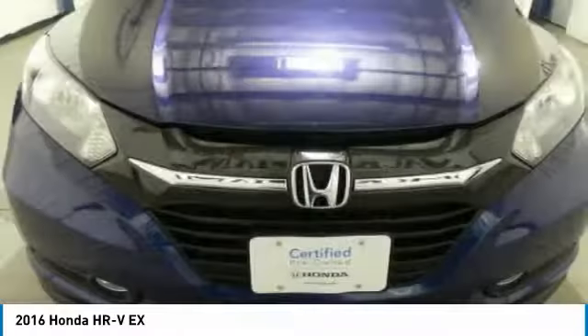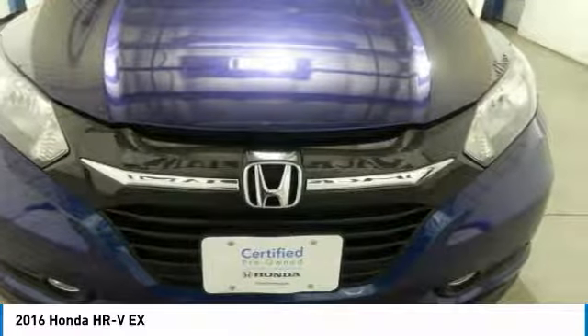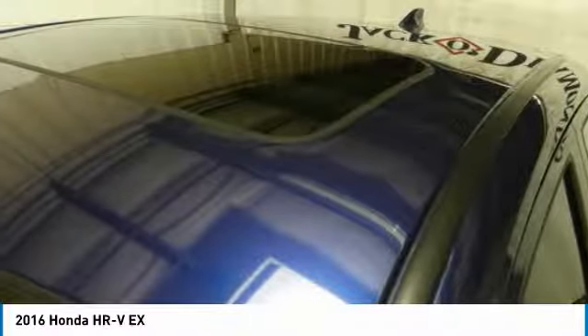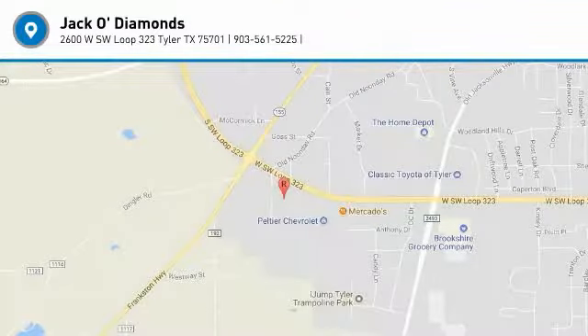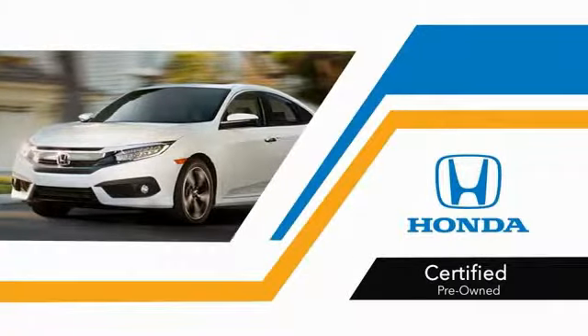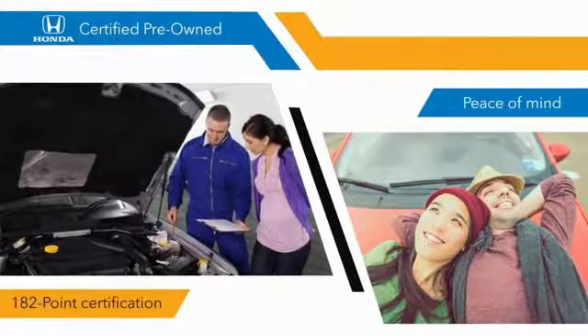Come see the car for yourself. With Honda certified pre-owned vehicles, you know that you're going to be taken care of.